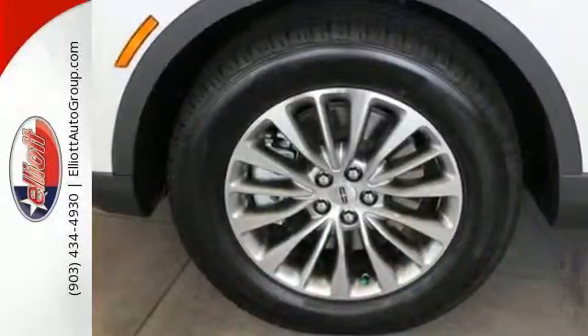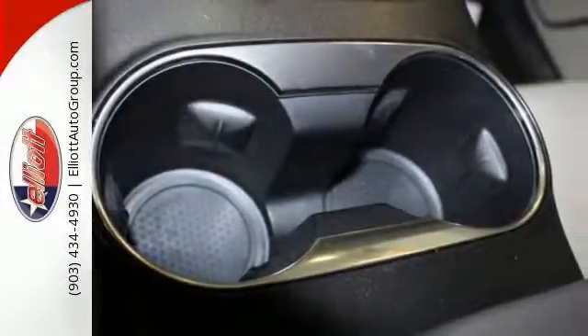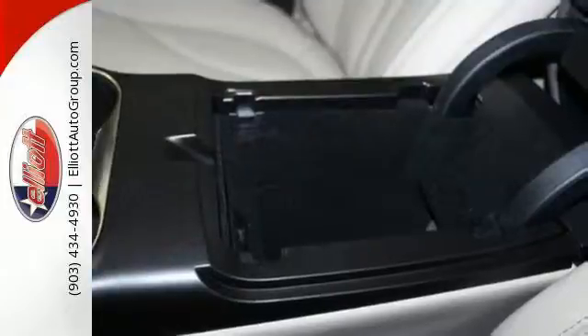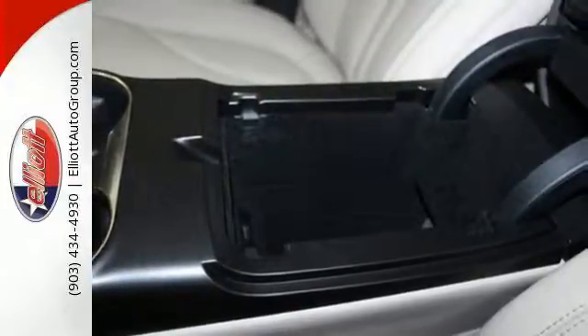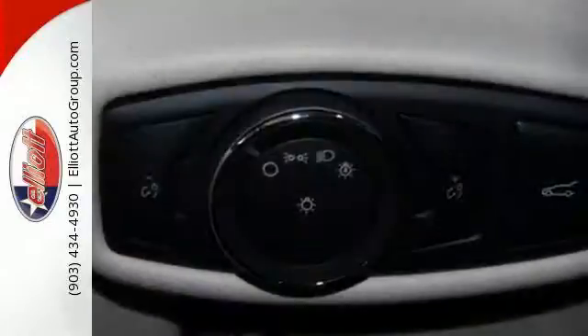This Lincoln MKX covers everything perfectly. Experience comfort daily with heated front seats with driver memory and dual zone climate control. The second row seating offers best-in-class space, so your passengers have plenty of room to stretch out.